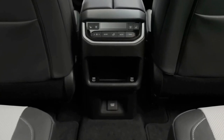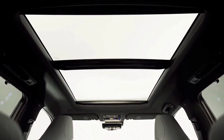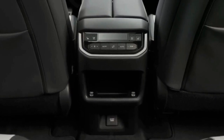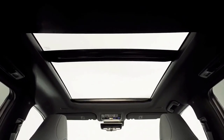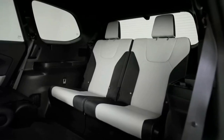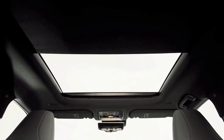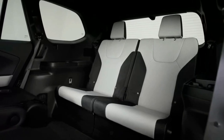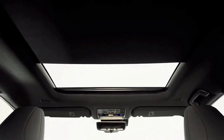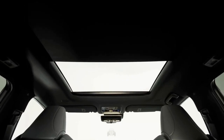Above that is the TX 500h, powered by a version of the 2.4-liter turbocharged hybrid engine seen in the RX 500h and the Grand Highlander Hybrid Max. Combined with its electric motor, it makes 366 horsepower and 409 pound-feet of torque, and uses a six-speed automatic. The fuel efficiency is a claimed 24 miles per gallon, which is quite good for its size.